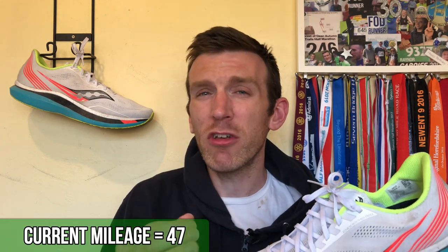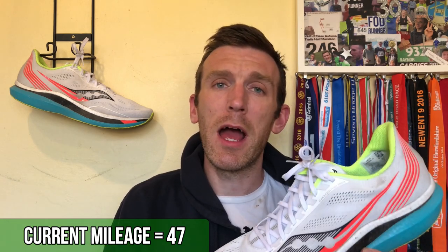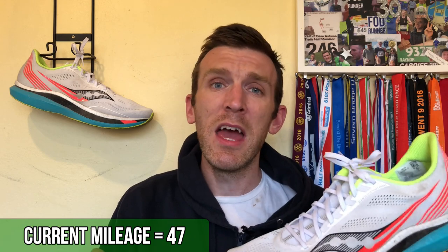And it will still perform really, really well. So I'm now not being shy about the mileage I put into this shoe. I do intend hopefully over the next month or two to possibly even get it up to over a hundred miles and give you guys an update. So far, so good coming up to 50 miles, and after this weekend we'll crest over that 50-mile mark and see how it performs.